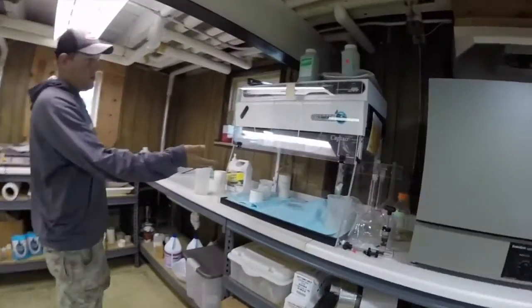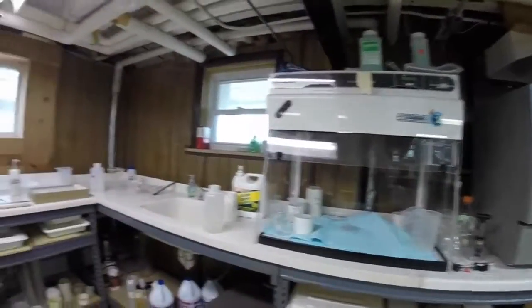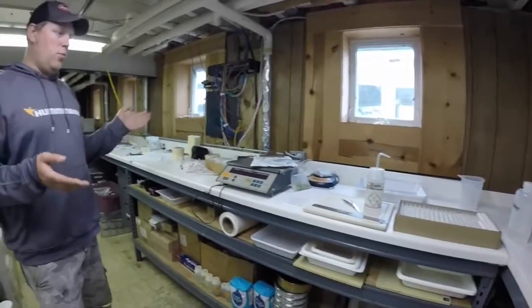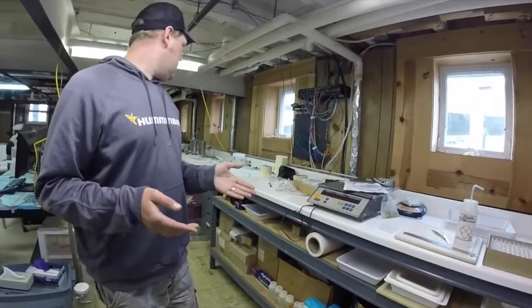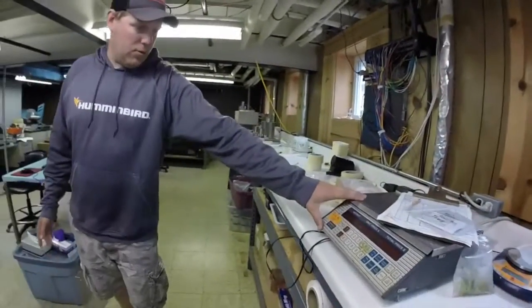We have a hood here for working with chemicals — we don't usually use a whole lot of bad ones down here, but just in case. This is one of my primary workspaces. This is where I measure weigh fish, dissect their diets, and spend a lot of time. This scale is used for bigger fish that we get once in a while.